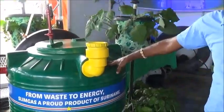Hello everyone, my name is Samuel from Suriname Green Development Technologies. Today I'm at the Energy Exhibition Fair organized by the Suriname Energy Company. I want to introduce to you our newest digester, which is SlimGas.